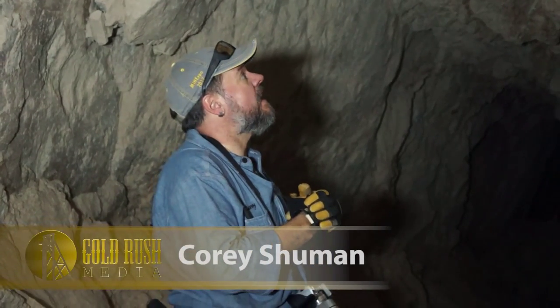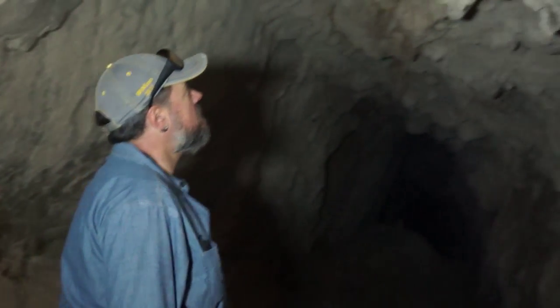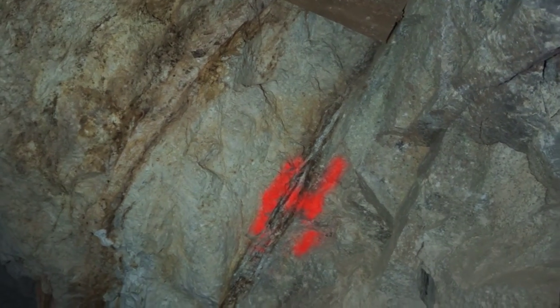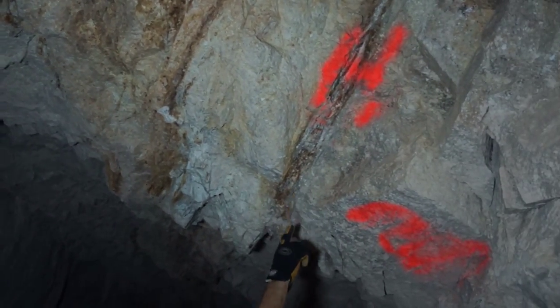We're here in the Gila Monster Mine showing you a gold vein and what they look like when you can't actually see all of the big bits of gold. As you can see right here, this big wide piece — someone's come through here and surveyed this. The richest part of this vein is right here where it's been highlighted. You can see there's quartz running down in it.